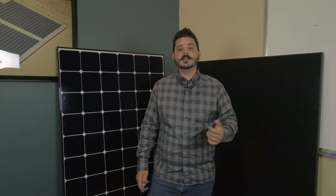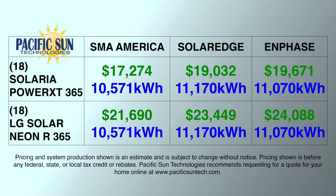Pricing these panels side by side, the SMA America system gives you the best bang for your buck while providing great annual production. SolarEdge offers the most annual production due to their inverter being slightly more efficient than SMA America — less than 1% — but the price does go up a little because of their optimizers and inverters. The most expensive system is from Enphase using microinverters. I'm pricing it with the IQ7 Plus because there's a significant price difference between the IQ7A and the IQ7 Plus, and both panels perform tremendously well with the 7 Plus.